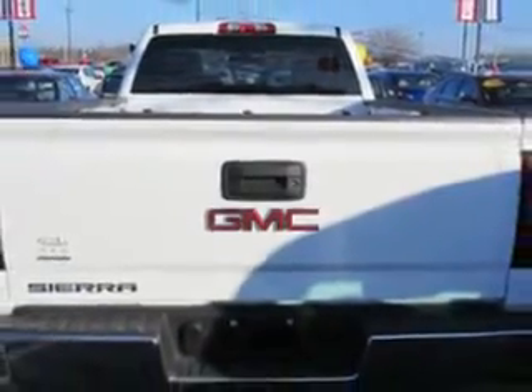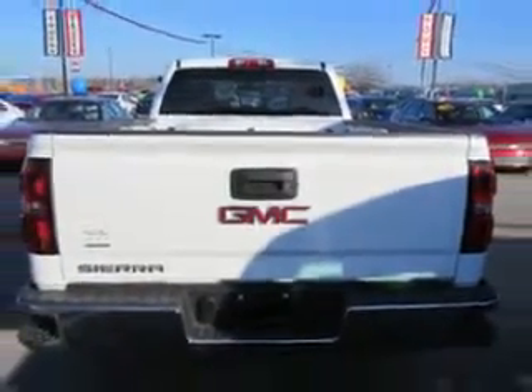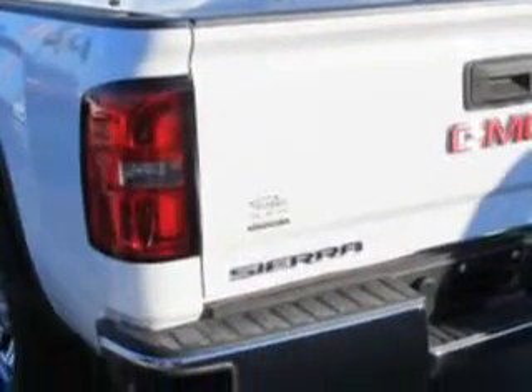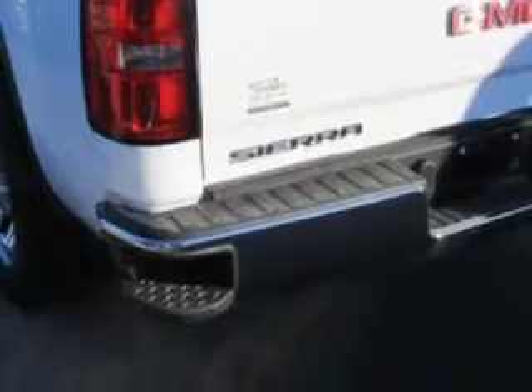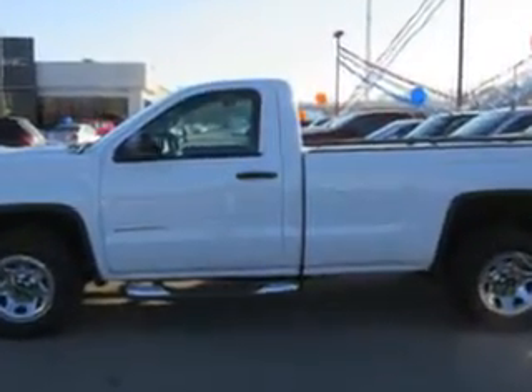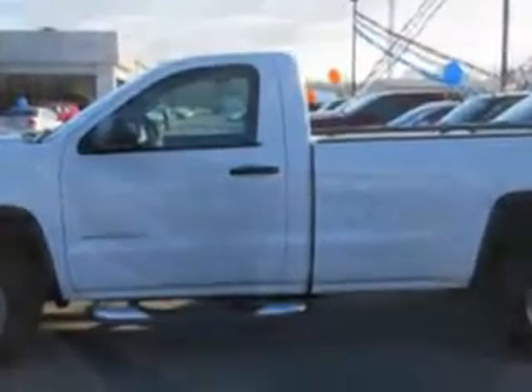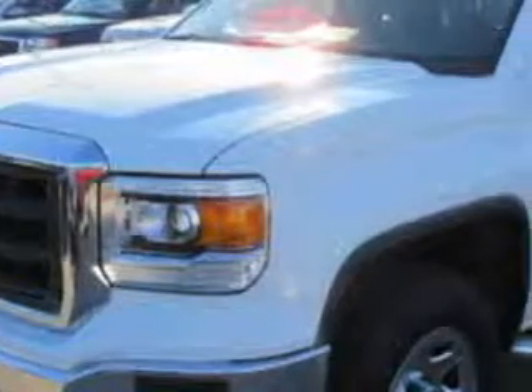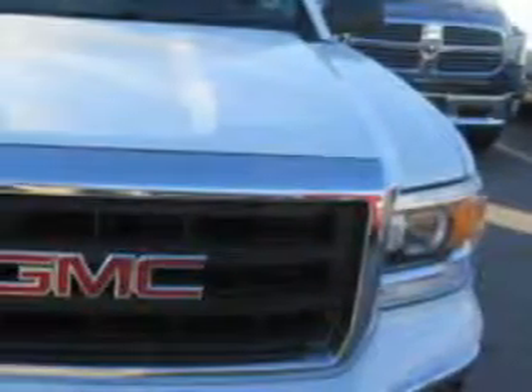Enjoy an impressive 22 miles to the gallon on this utility truck with features like suspension with coil overshock front shock type, twin tube gas shock absorbers, cargo tie-downs, towing and hauling with tow hooks, and rear twin tube gas shock absorbers.